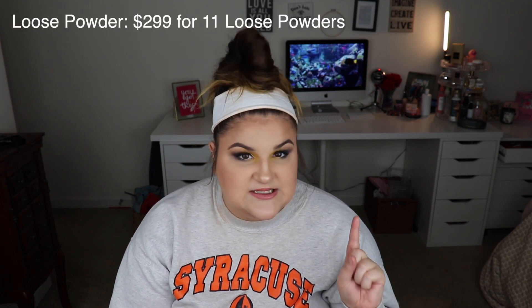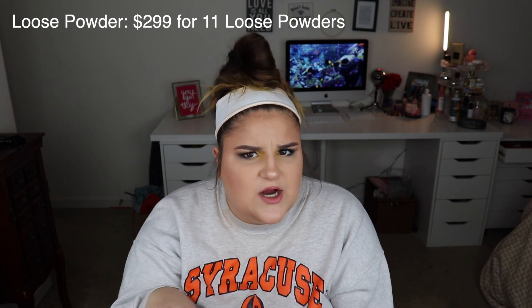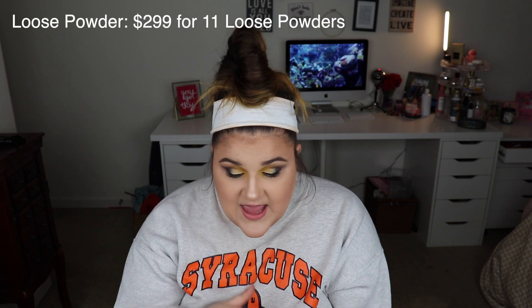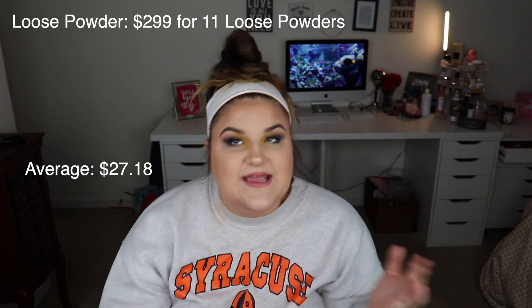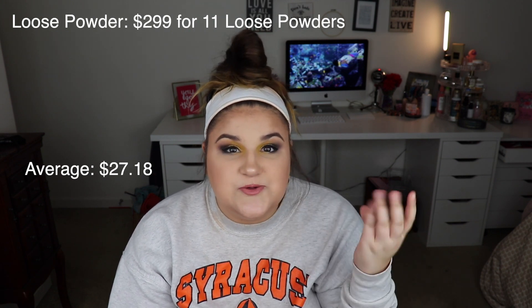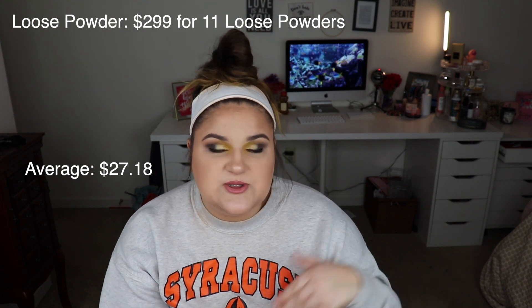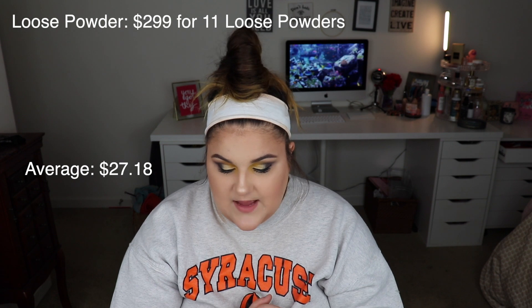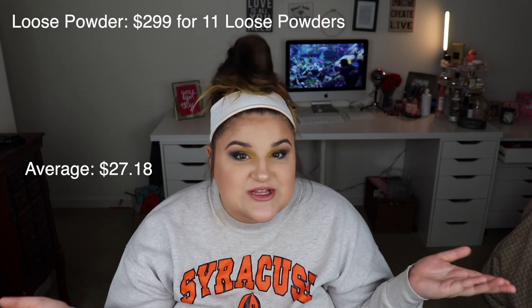This one surprised me: my loose powders. I have 11 loose powders, which I think is insane. Loose powders take forever to finish — I don't think I've ever finished an entire loose powder completely. And I have 11 of them totaling $299, making the average cost about $27.18. The fact that I spent $300 basically on just loose powder shocked me. I went through a loose powder collecting phase where I bought a bunch all at once, and now I feel like I have way too many. I'm going to try to work on using up more of my loose powders this year.